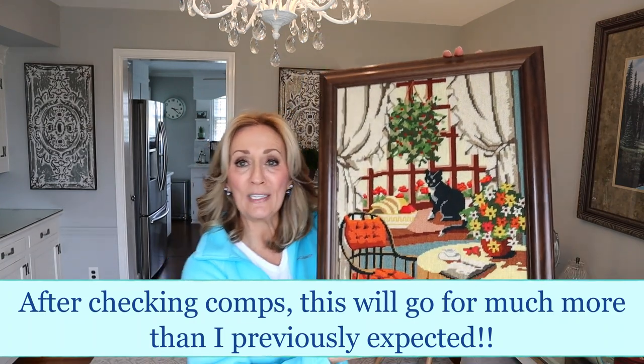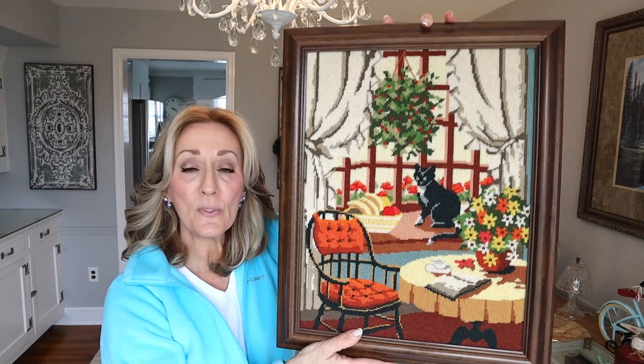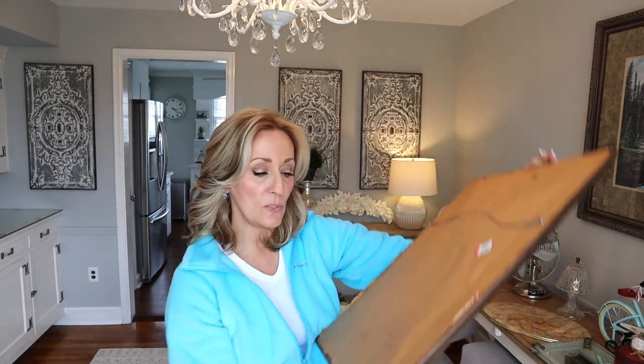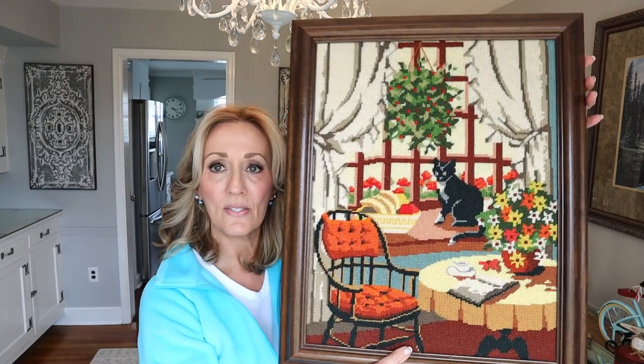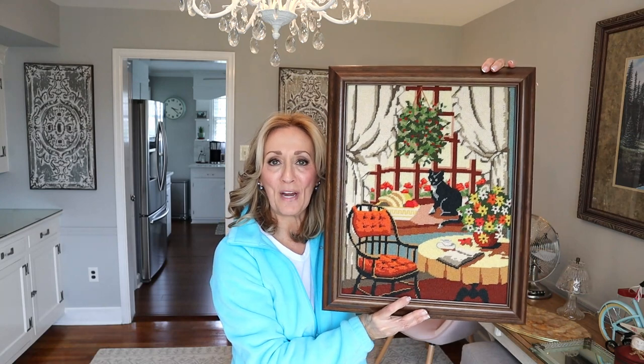The next one from Lisa is this needlepoint — books, a cat, and beautiful plants. Who doesn't want to be in that picture? The frame is much heavier so I'll most likely take this one out of the frame and re-donate the frame. It was $3.99. Both pieces are signed — this one looks like it was made by Linda, dated 1958 to 1993. Just beautiful. Thank you, Lisa, for the framed needlework.